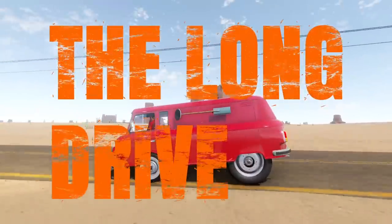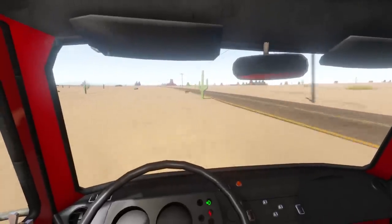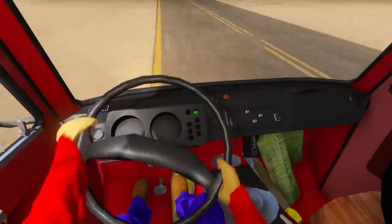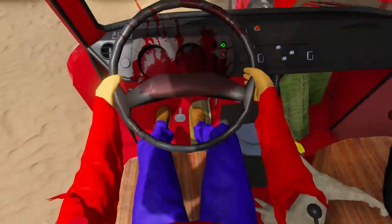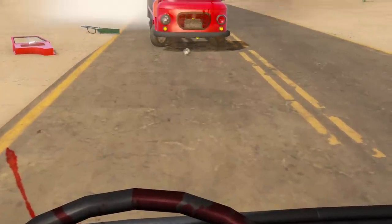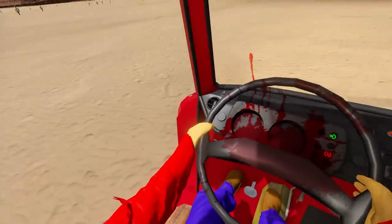Here we are once again in The Long Drive with our sick upgraded red van with gigantic wheels on the back — it looks like some sort of weird off-roader. Thank you guys for your support on the series, got many great suggestions for our little van life. Until we inevitably switch vehicles — I looked down, I didn't look back. What is that? Is that my headlight? Also, we lost a door.